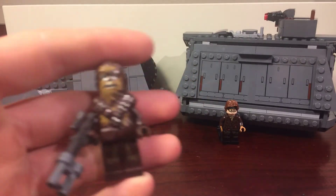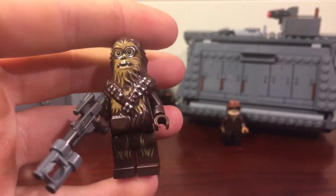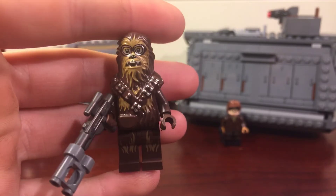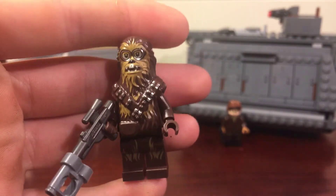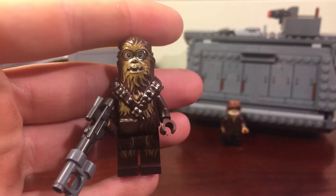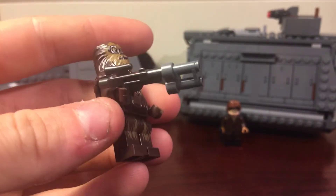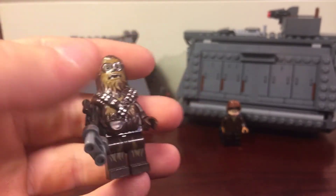Next figure is Chewbacca with goggles — Chew goggles, I guess you could say. He's exclusive; all these guys are exclusive. Really funny looking, but just kind of a fun minifigure. I'm sure people will have a lot of fun making fun of how he looks. But it's an accurate scene, and he has that blaster which also kind of looks like the one he used in the movie.